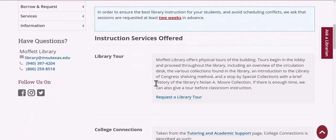We can do a physical tour of the building, giving your students a brief glimpse into the Library of Congress shelving method and showing off special features of the library.